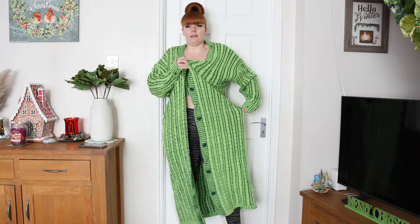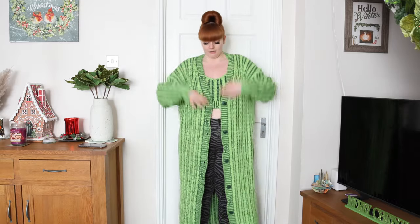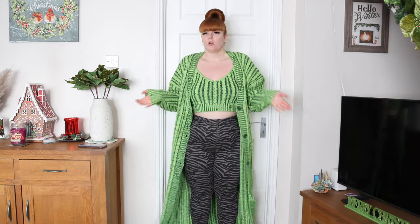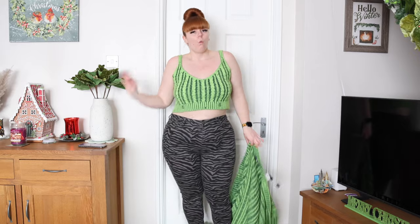It's super long — it literally touches the floor on me. You definitely need to be a bit taller, and maybe I could have sized down because it is very large and oversized. It doesn't feel super flattering because it kind of just looks straight on me. Still soft, still comfy — if it's your thing snap it up, but for me it just wasn't quite right.